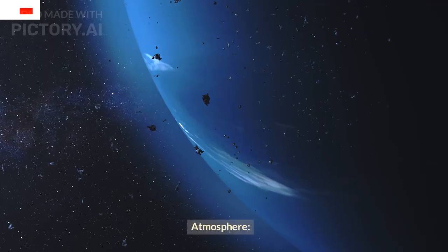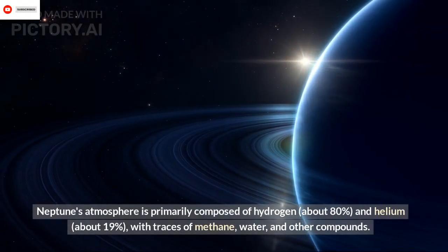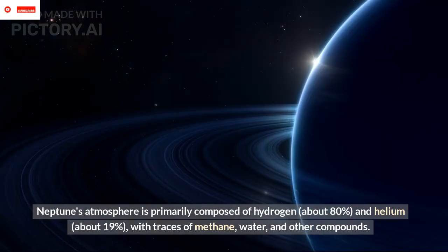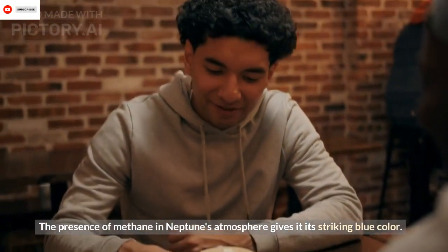Atmosphere: Neptune's atmosphere is primarily composed of hydrogen, about 80%, and helium, about 19%, with traces of methane, water, and other compounds. The presence of methane in Neptune's atmosphere gives it its striking blue color.